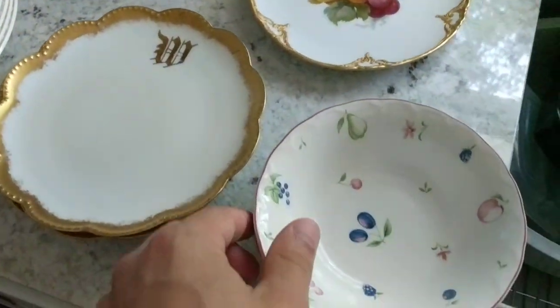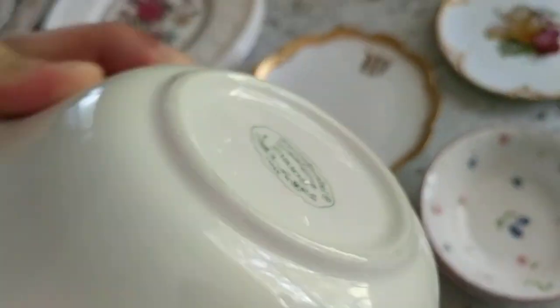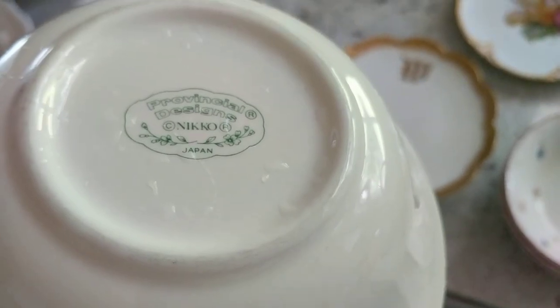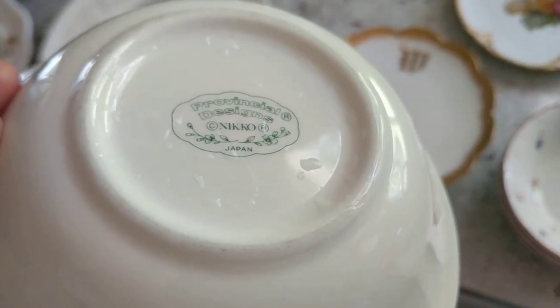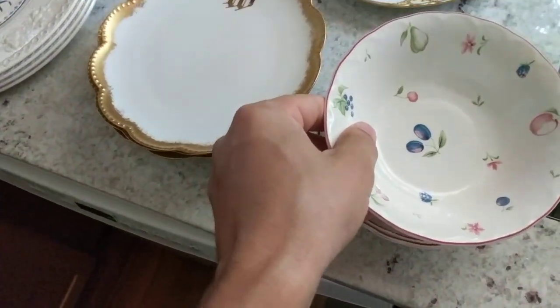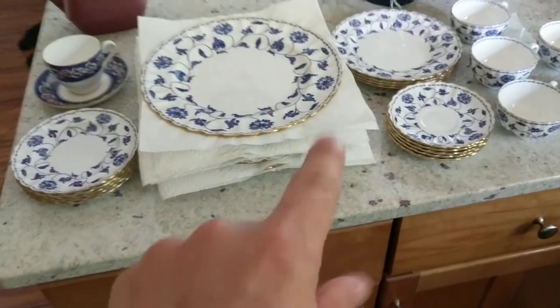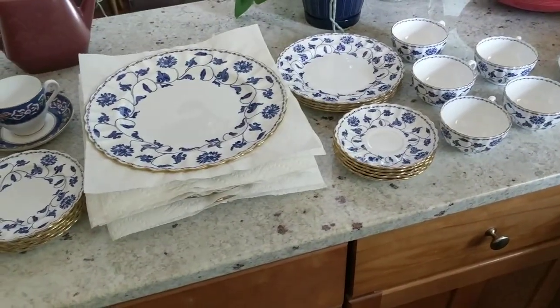Last but not least — these are so sweet. Look at this. Provincial Designs, Nikko, Japan. Junk. Don't buy those. Nikko — don't they make radio control cars too? Great spread overall. Buy Spode — Spode is nice.